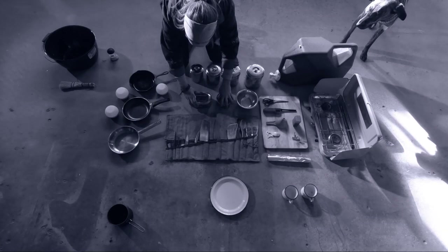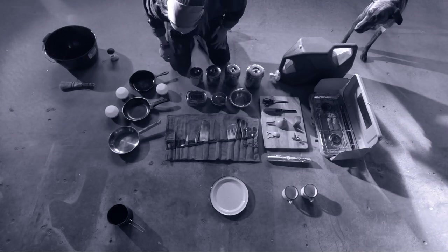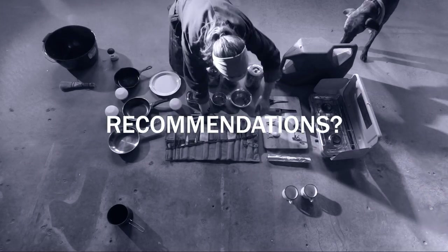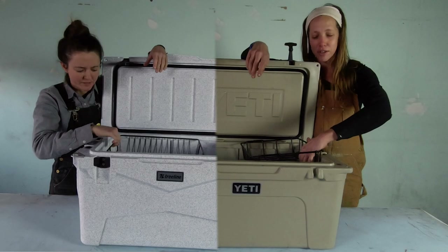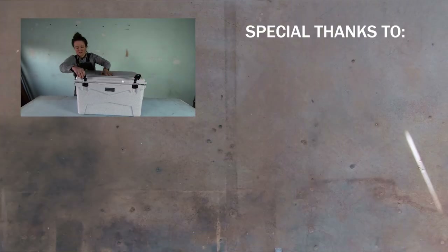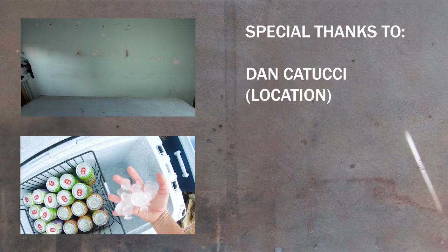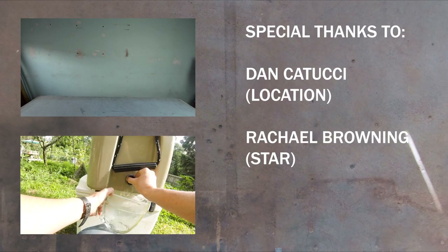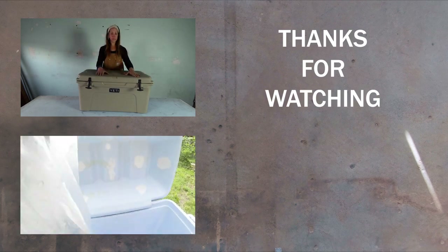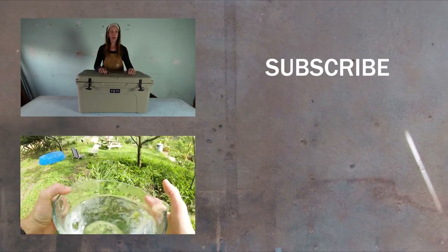Well folks, there you have it — almost more information than anyone hoped for. If any of you have experience with the gear reviewed here today, let us know in the comments below — do you love it, hate it, or have a better recommendation? One critical item you'll notice did not make the cut in this segment is a cooler. I decided to save this very controversial topic for my next video, where I'll be giving my transparent take on roto-molded coolers, why Yetis are a scam, and what coolers out there will give you the most bang for your buck. All that and more coming up in part 3 of the Snail Runner series. If you don't want to miss the next video, you know what to do. Thanks for watching!